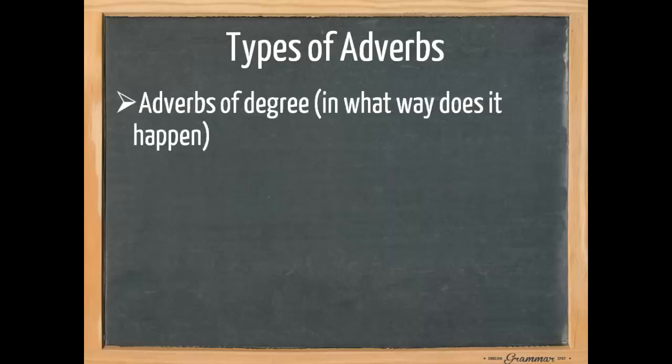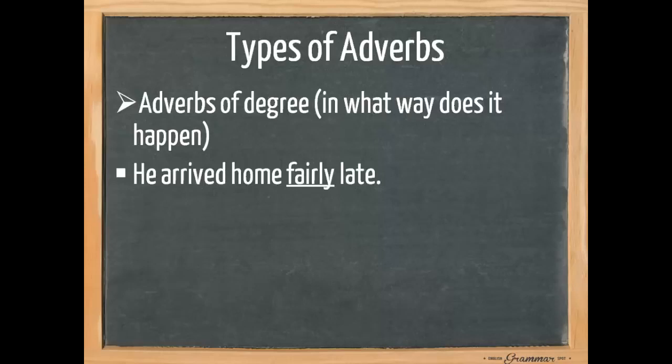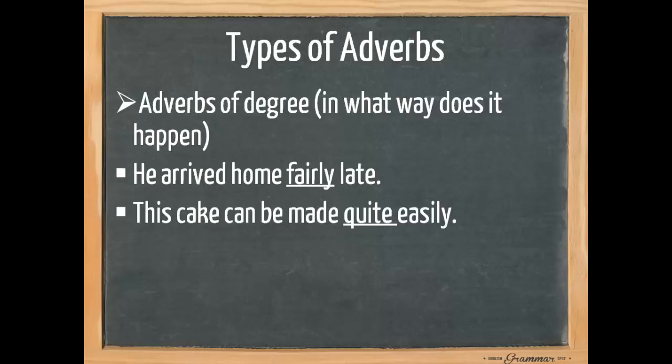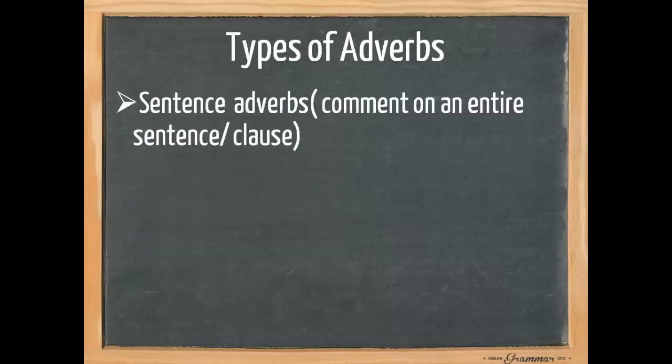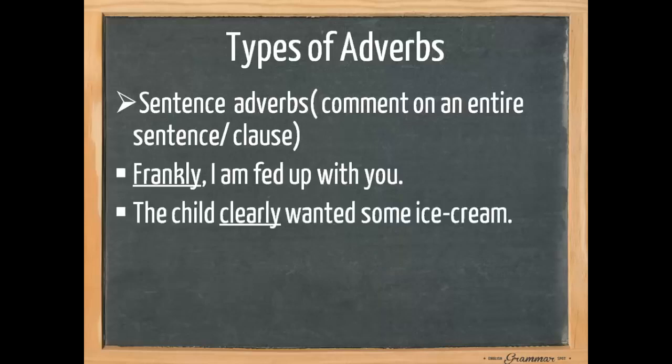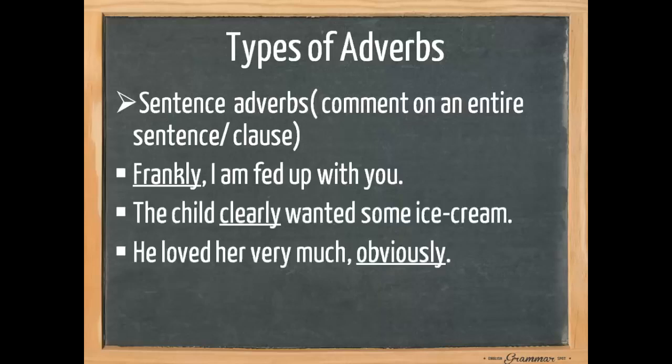We also have adverbs of degree — in what way does it happen? 'He arrived home fairly late.' 'This cake can be made quite easily.' 'And they are definitely right.' Finally, there are sentence adverbs — they comment on an entire sentence or clause. 'Frankly, I'm fed up with you.' 'The child clearly wanted some ice cream.' 'And he loved it very much, obviously.' Usually, but not always, these adverbs can be found at the beginning or at the end of a sentence.